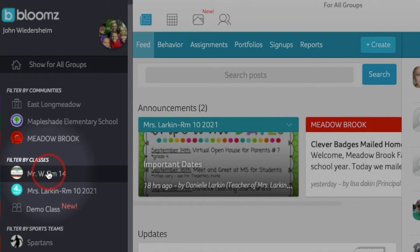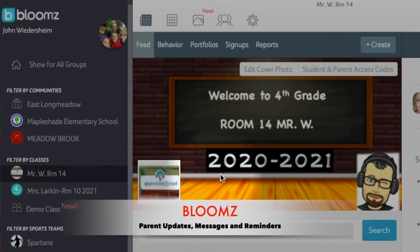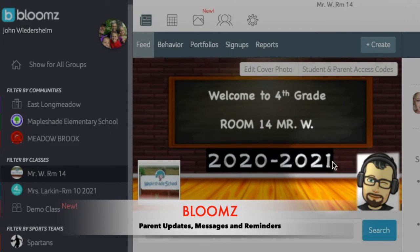Blooms is for parents. It's for updates and important announcements from the school, reminders, and it's the best way to email me during the school year.